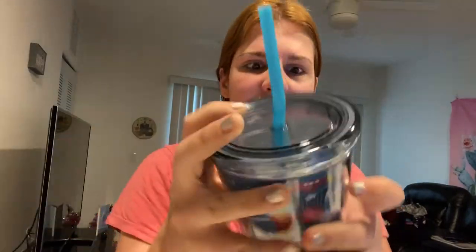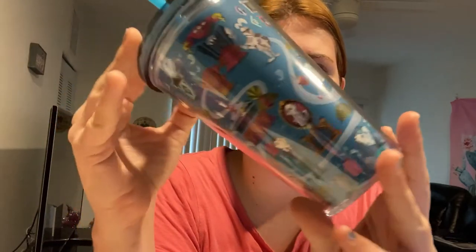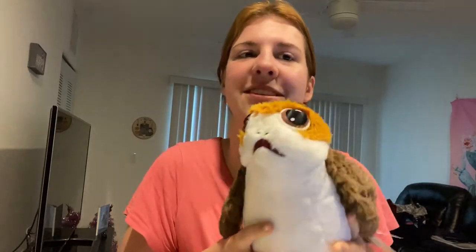This is so heavy — surprisingly heavy for a Haunted Mansion Tumbler. There's a glare so you guys can barely tell what's really on here. I'm gonna go back and forth. There's a whole ton of stuff that's not Christmas too.